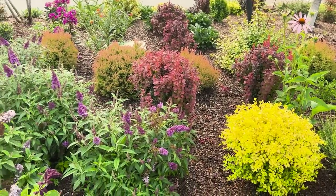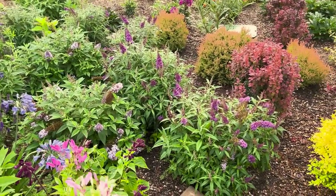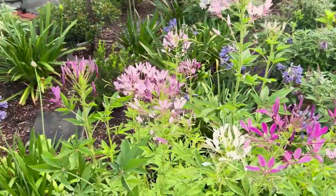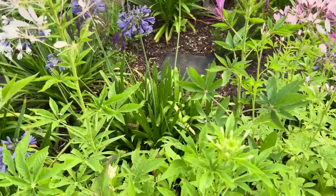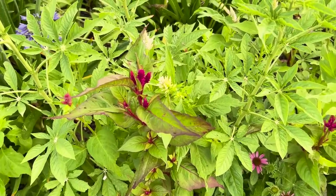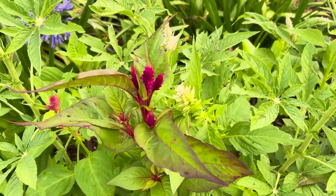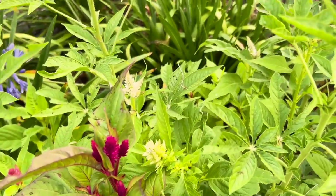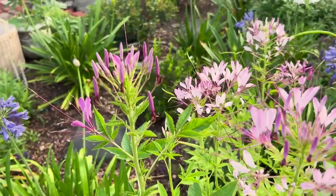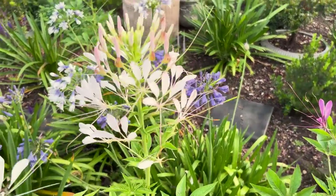Look at that Buddleia — what a great blooming ground cover! I also wanted to show you the celosia blooming in the same area. At first I thought it would be a little bit too strident, a little too brash, but no — look at how it just beautifully echoes the darker tones in the cleome. I'm very happy with it, and I'm happy with the white as well, which is equally fabulous.